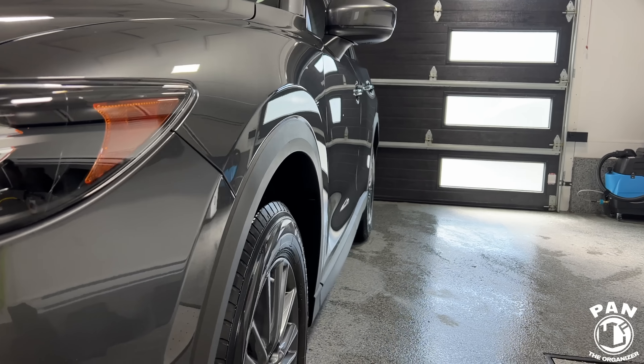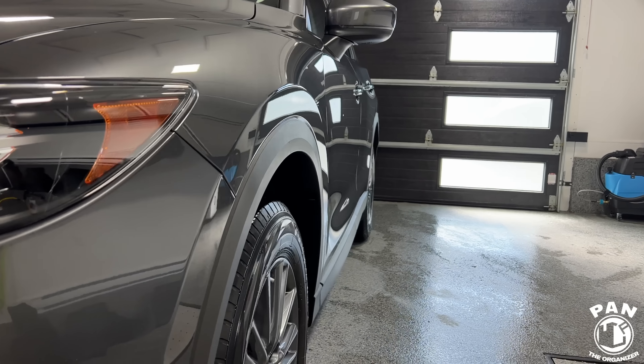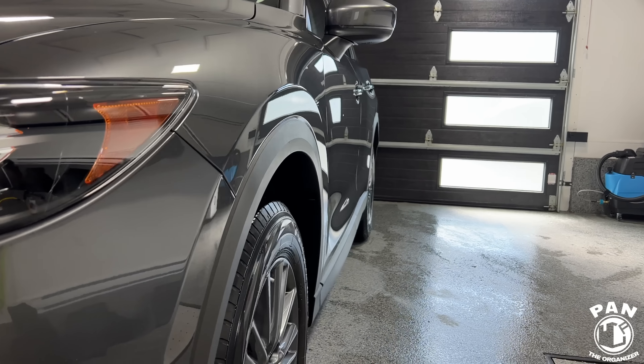Today's sponsor is Avalon King, which took one of the top three spots for the best consumer grade ceramic coating of the year in my annual car detailing products awards videos two years in a row. It's the Avalon King Armor Shield 9, and it's the easiest ceramic coating you can apply. With one 30 ml bottle you can apply two coats on any average size car. A lot of my viewers have reported three-plus years of protection with two coats — that's pretty awesome.